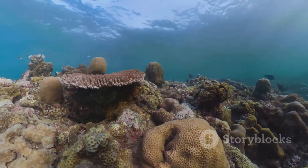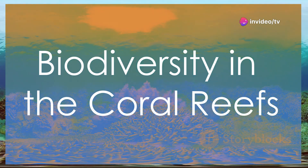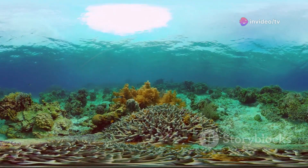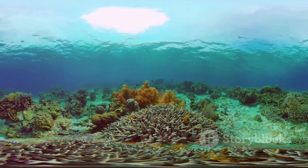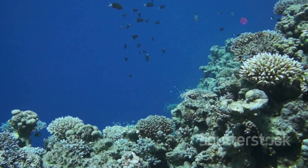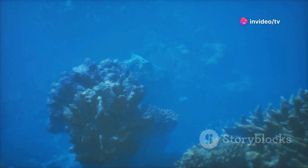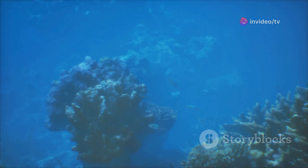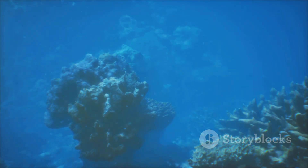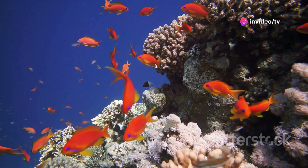The intricate structures created by coral reefs provide a variety of habitats for marine life, making them some of the most biodiverse ecosystems on Earth. Coral reefs are often called the rainforests of the sea because of their incredible biodiversity. Although they cover less than one percent of the ocean floor, coral reefs support an estimated 25% of all marine species. This incredible diversity is due in part to the complex structure of coral reefs, which provides a wide range of habitats for different species.